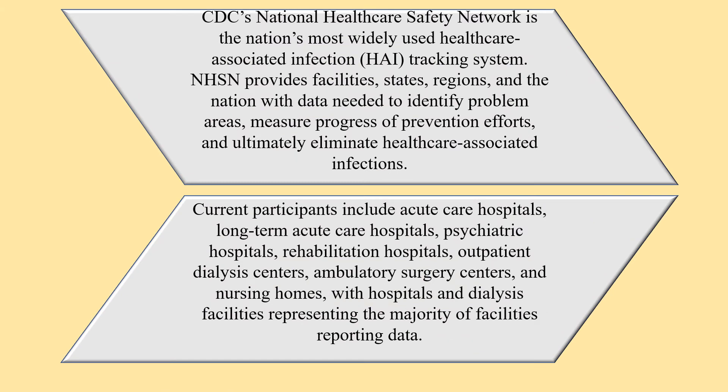CDC's National Healthcare Safety Network is the nation's most widely used healthcare-associated infection tracking system. NHSN provides facilities, states, regions and the nation with data needed to identify problem areas, measure progress of prevention efforts, and ultimately eliminate healthcare-associated infections.